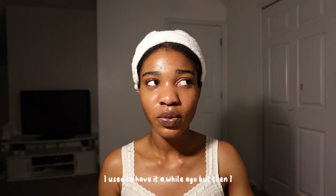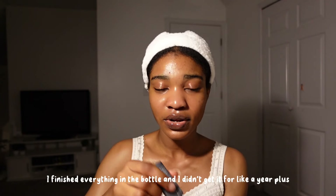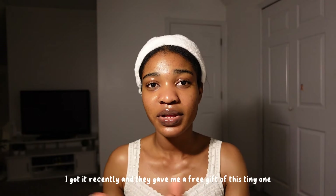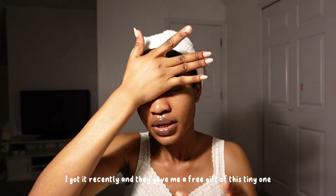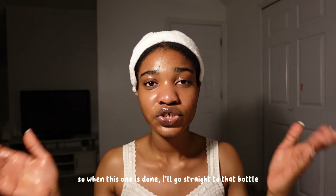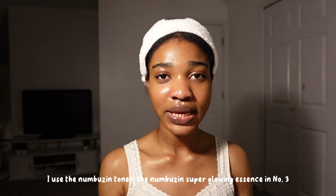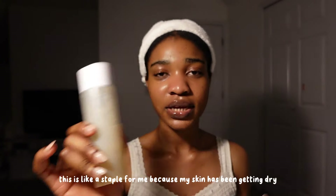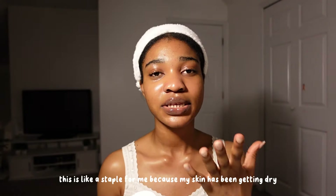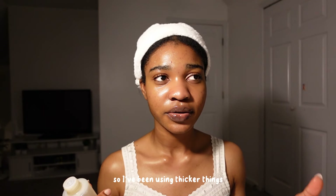I used to have the Paula's Choice 2% BHA a while ago, but then I finished the bottle and didn't get it again for over a year. I got it recently and they gave me a free gift of a tiny one, so that's what I've been using — I have a bigger bottle but I'm trying to finish the small one first. I use the Numbuzin toner and the Numbuzin Super Glowing Essence in number three. This is a staple for me because my skin has been getting dry, so I've been using thicker things.